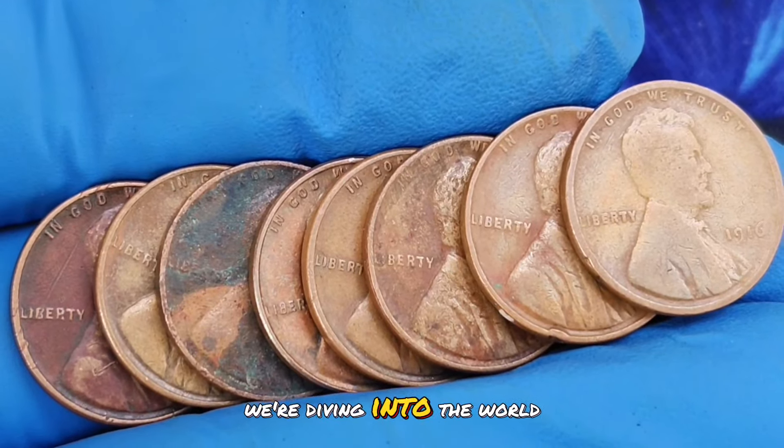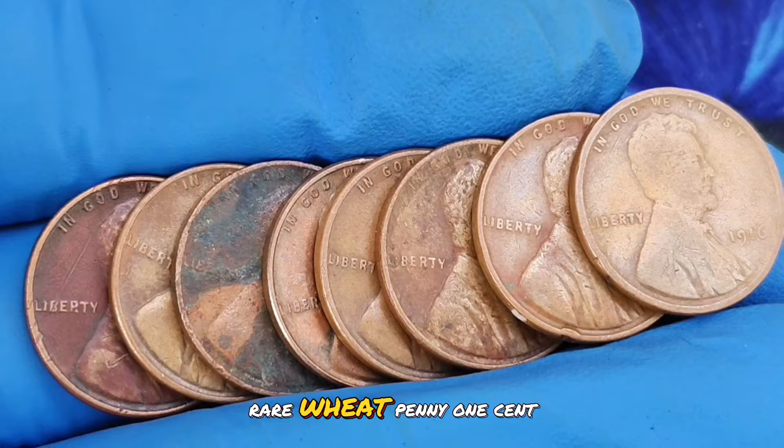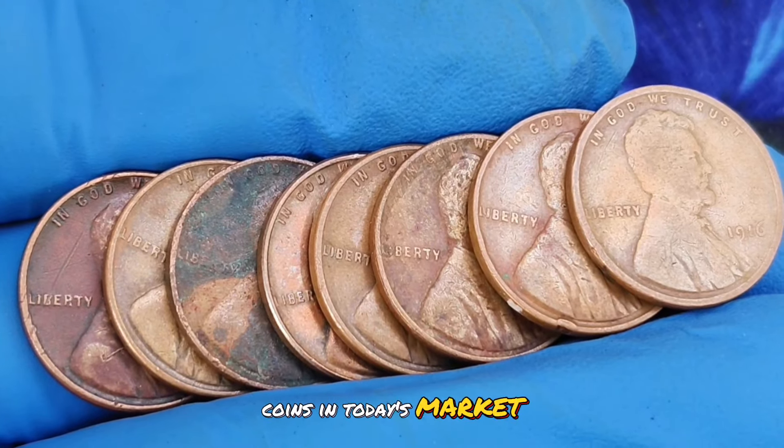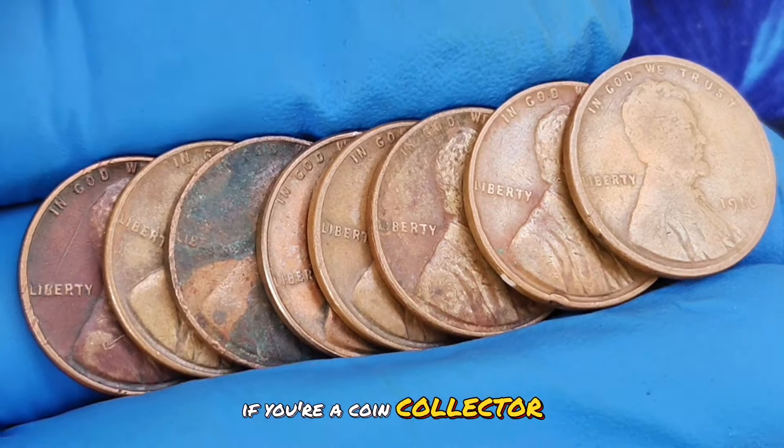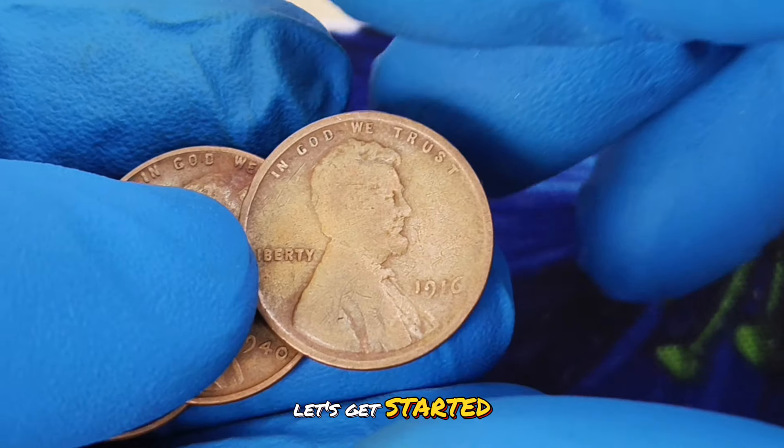Welcome back today, we're diving into the world of wheat pennies and uncovering the top 8 most valuable rare wheat penny 1 cent coins in today's market. If you're a coin collector or just intrigued by rare finds, you're in for a treat. Let's get started.